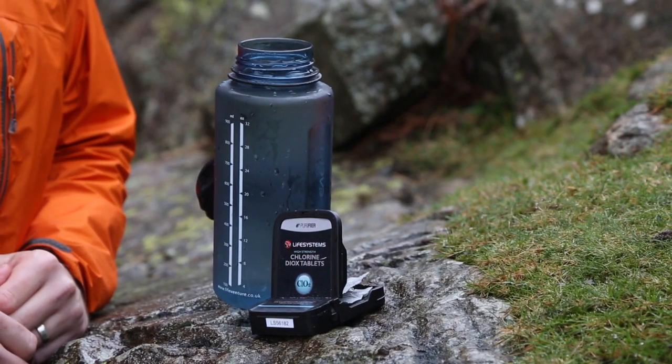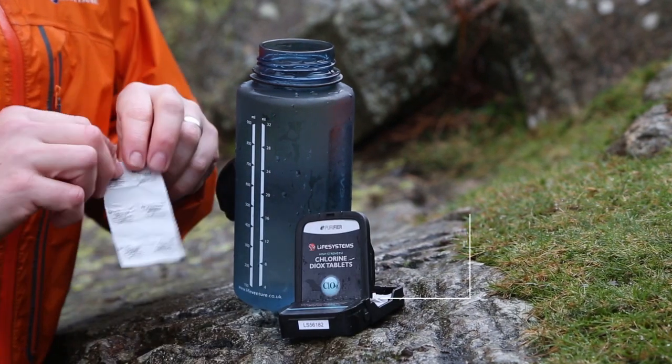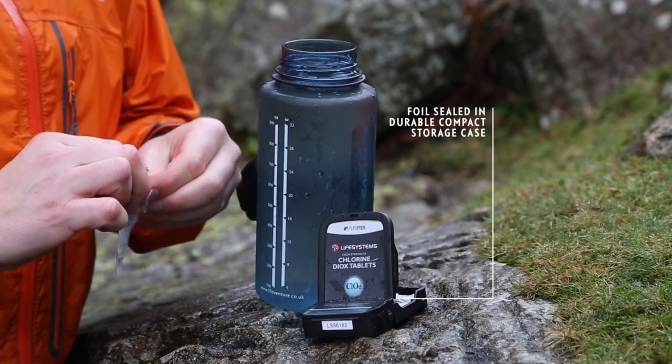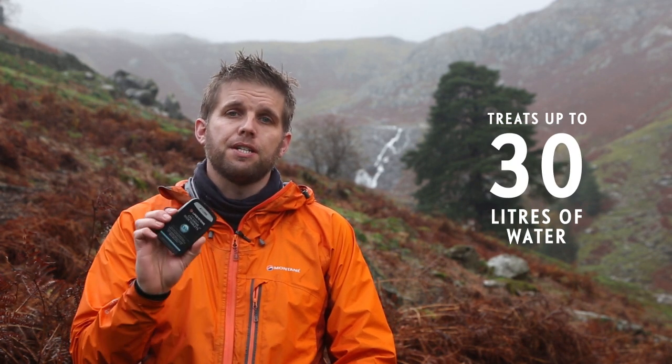We offer this chemical in two formats: in tablets and droplets. Our foil sealed tablets come supplied in durable storage boxes. These offer added protection for the tablets with the convenience of keeping them all together in one place for when you need them. Each of these boxes contains 30 tablets, enough to treat 30 litres of water.